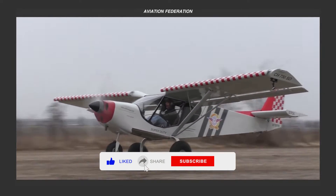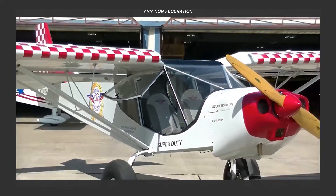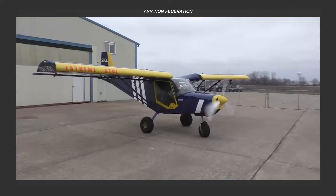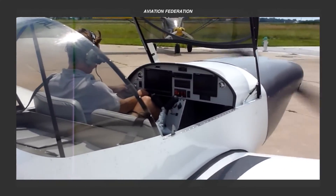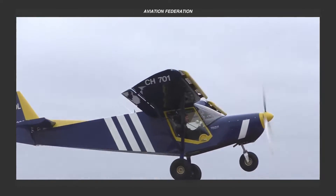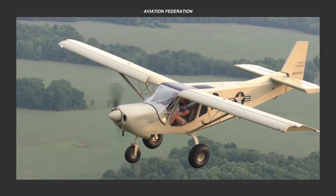Their aircraft shine with exceptional takeoffs and landings, effortlessly maneuvering even on small runways. In today's showcase, we'll delve into the exceptional features of three distinct models, each boasting unique strengths and applications. Stay tuned to discover our topics and witness the cutting-edge engineering and design that secures Zenith's position at the forefront of the aircraft manufacturing industry. This is Roxanne, and you're watching Aviation Federation, sharing with you exciting information about the latest and greatest in aviation and beyond.